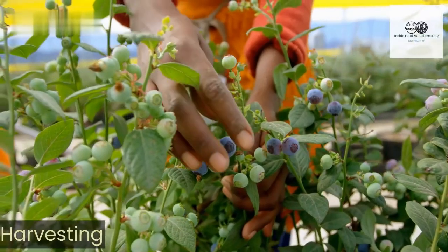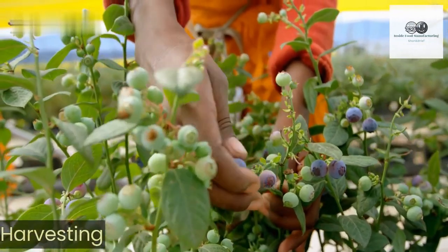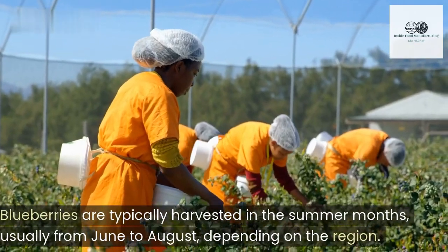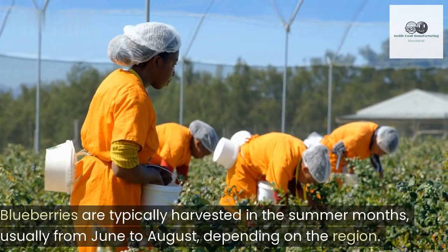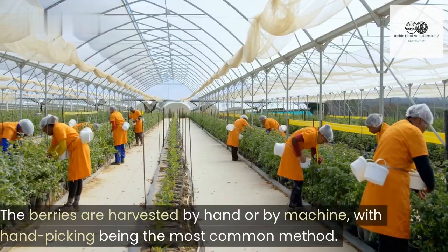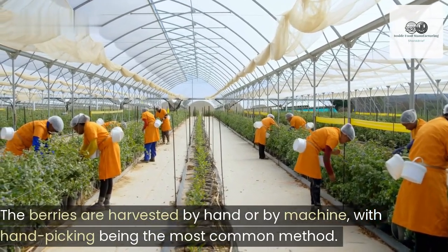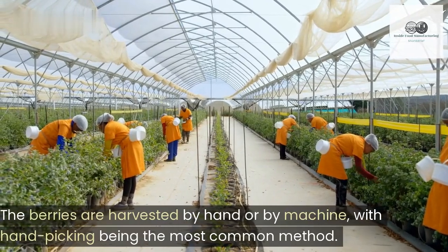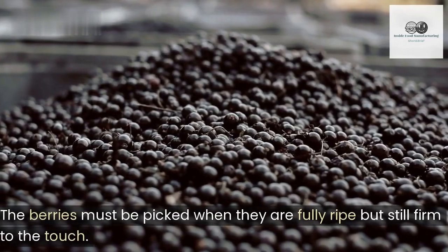Harvesting. Blueberries are typically harvested in the summer months, usually from June to August, depending on the region. The berries are harvested by hand or by machine, with hand-picking being the most common method. The berries must be picked when they are fully ripe but still firm to the touch.